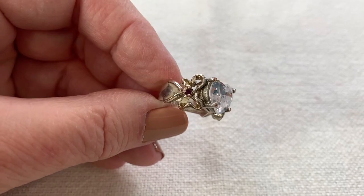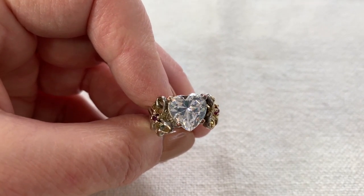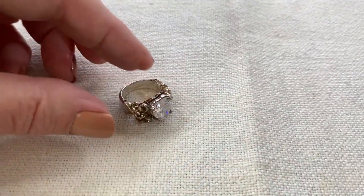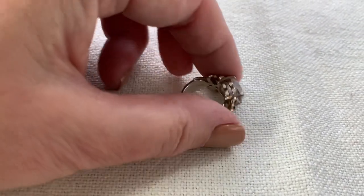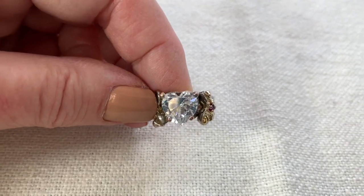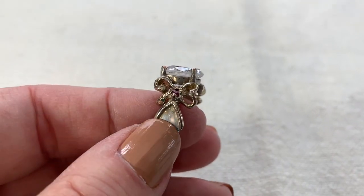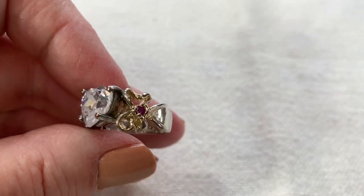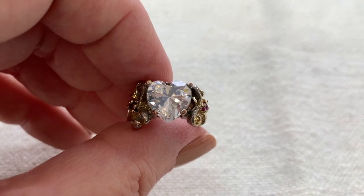I bought a bunch of Lennox and Gorham jewelry a few weeks back, and went back to the thrift store where they had a couple more pieces. Check out this ring — it's sterling, marked 'Lennox' on the side, and it has a beautiful heart-shaped CZ. Look at the little bows on the shoulders — isn't that the greatest ring? I love it. It's too small for me but it's beautiful, and it was two dollars.